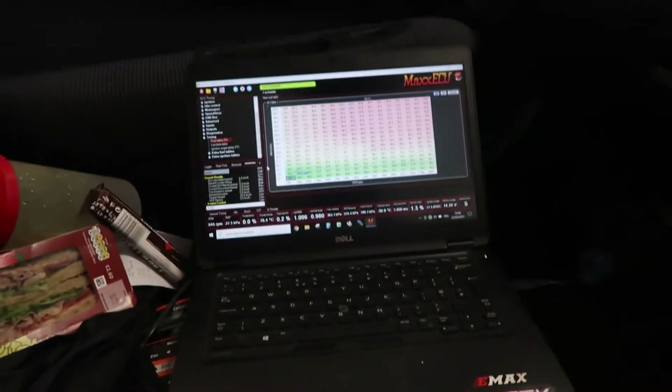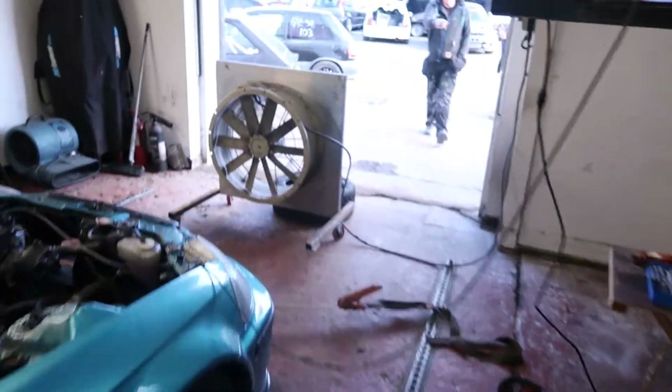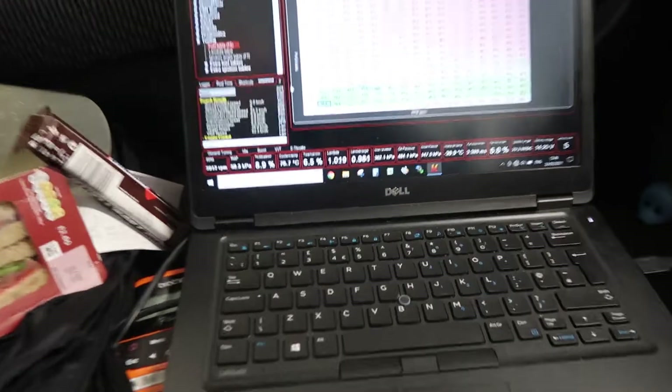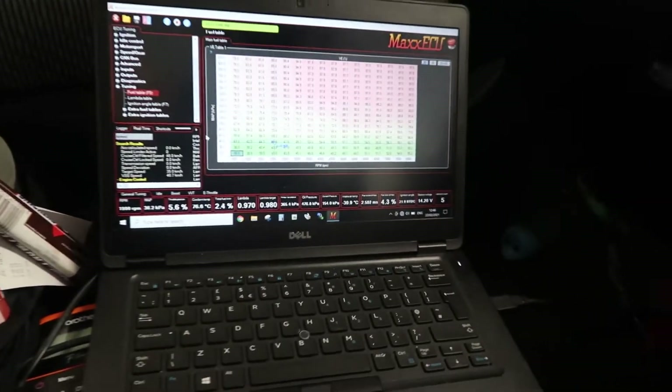It's going to be bloody noisy — not even sure if this camera's going to pick it up to be honest. We might as well just get into it and get a wee blast. Go and turn the fans on. It's got a wee bit of temp there, 76 degrees. We're going to go for a wee run just now and see what she makes. You ready guys? Hold your ears.